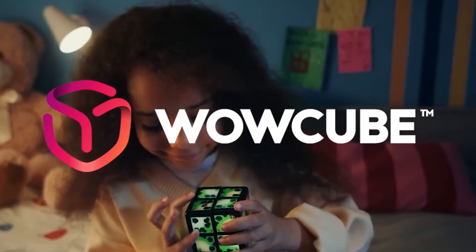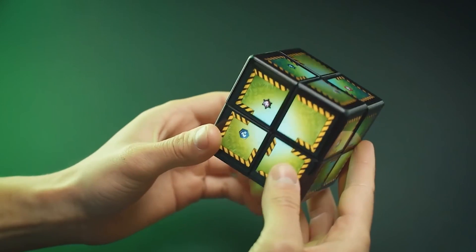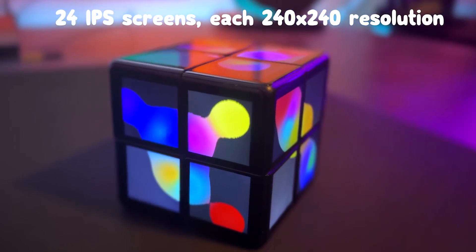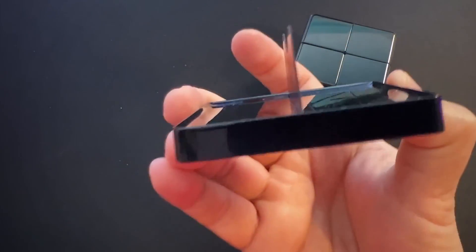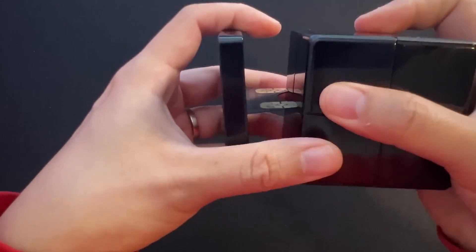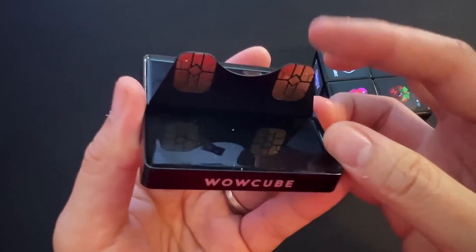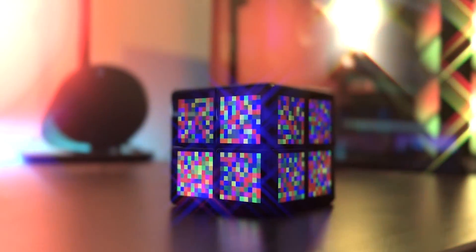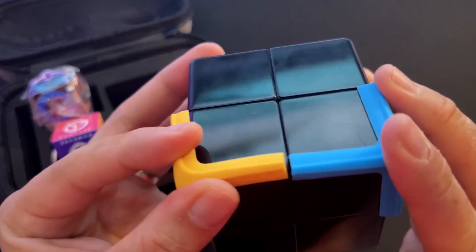Our first gadget is the Wow Cube. Wow Cube is a 3D puzzle game that challenges you to solve a series of increasingly difficult puzzles. It features a built-in screen on each face, bringing a whole new dimension to the puzzle-solving experience. Simply twist, turn, and rotate the cube to solve challenges, navigate mazes, or show off your skills to your friends — it's sure to keep you entertained for hours. The screens come to life with vibrant colors and interactive graphics, each face representing a different game or puzzle. You can navigate through the menu using the touch sensors and swipe to switch between different faces.